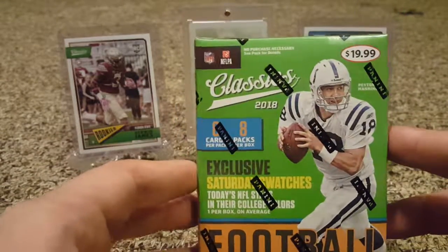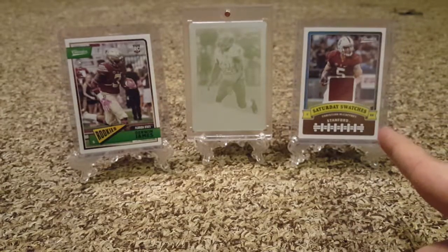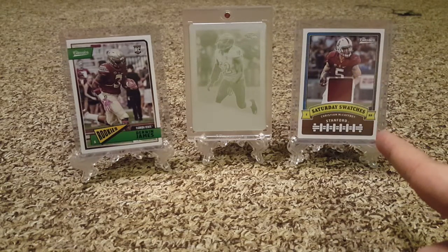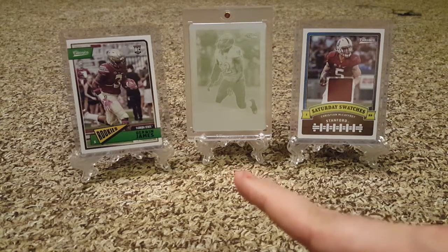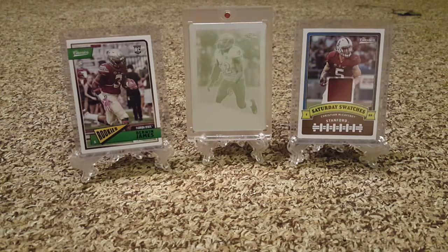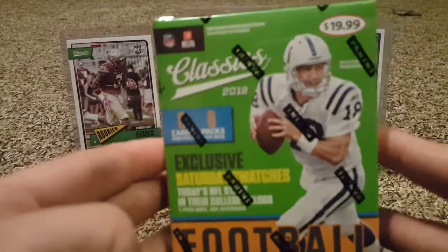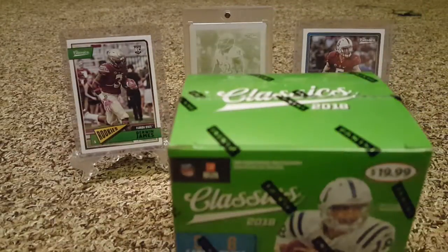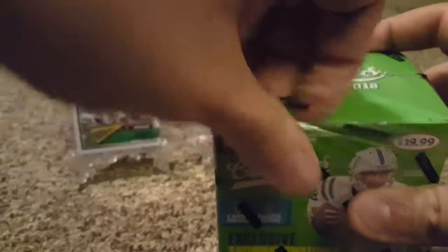Like I said, I got this at Target. Go back and watch my first break, where I got the Christian McCaffrey Saturday Swatch from Stanford and a blue back Derwin James number 275. And in the middle is my printing plate of Ray Lewis from 2017 Classics. The first break was okay.